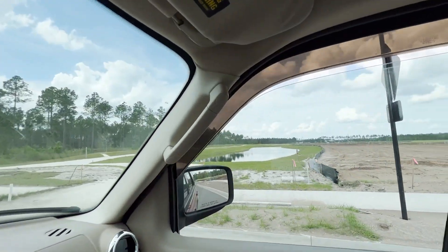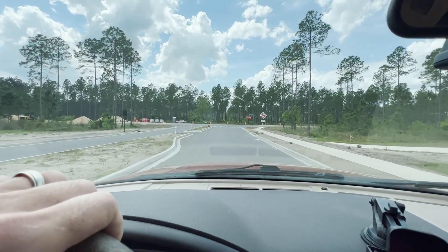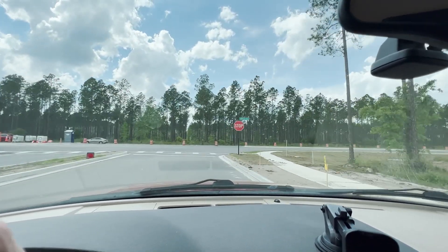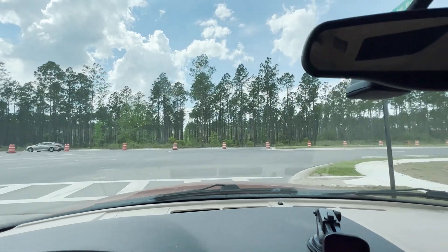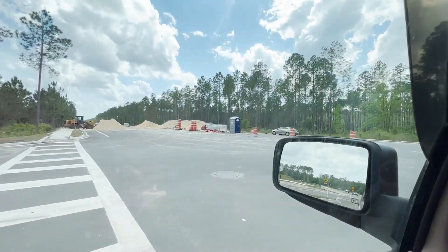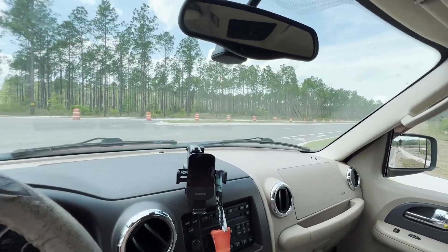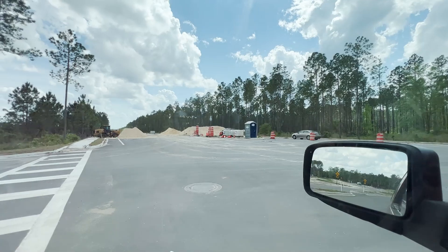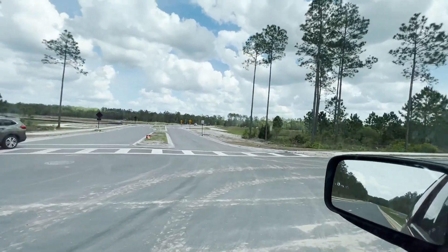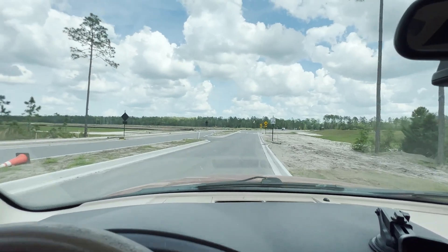I have the golf course on both the right and left sides of me, and we're coming to what will also be a gated entrance to Veterans Parkway. If you continue here, this will take you to Longleaf Pine and south to County Road 210. This is a four-lane road that will bring more convenience to your life, and this is the back entrance to Stillwater Golf and Country Club.